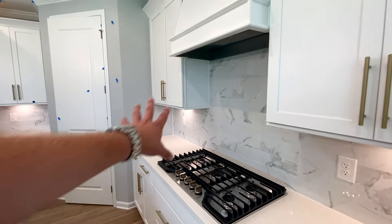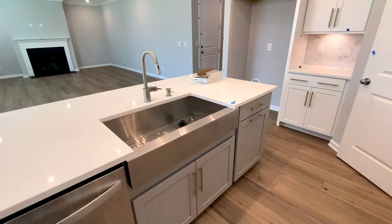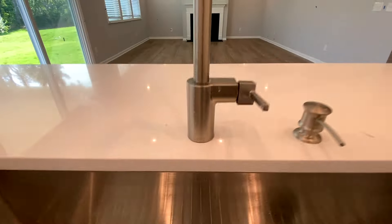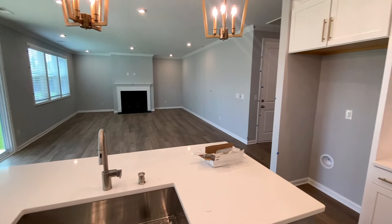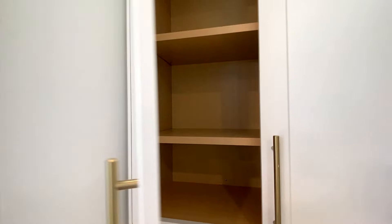Look at all that marble subway tile — super fun. They put Whirlpool in this one; you can also do the upgraded KitchenAid if you so choose. We're designer, we're bougie. You've got a Kohler sink right there, Kohler faucets. It's beautiful. Plus I love this brass color they put on there.